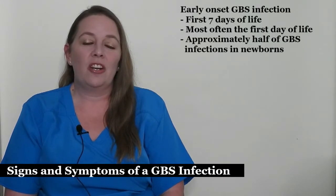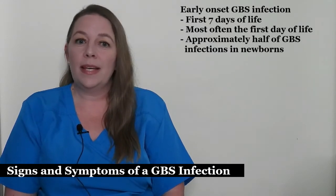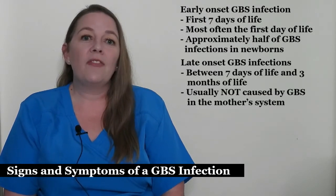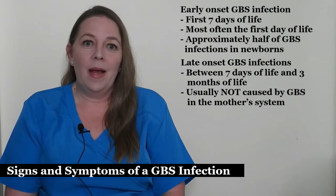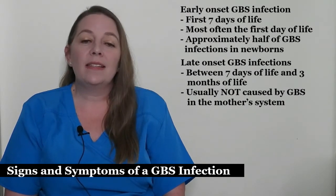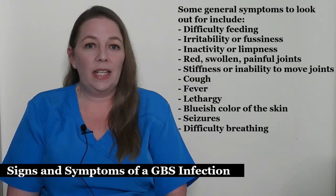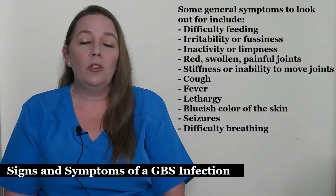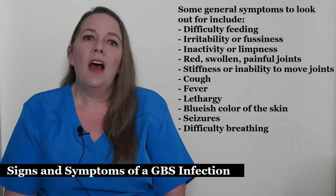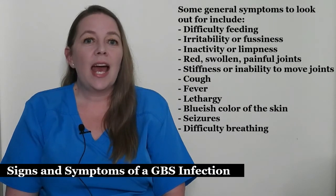There are two types of GBS infections. Early onset GBS infection occurs during the first seven days of life, most often on the first day of life. Approximately half of GBS infections in newborns are early onset. The other half are called late onset GBS infections, which occur between seven days and three months of life, and are usually not caused by GBS in the mother's system. General symptoms to look out for include difficulty feeding, irritability or fussiness, inactivity or limpness, red, swollen, painful joints, stiffness or inability to move joints, cough, fever, lethargy, bluish color of the skin, seizures, and difficulty breathing.